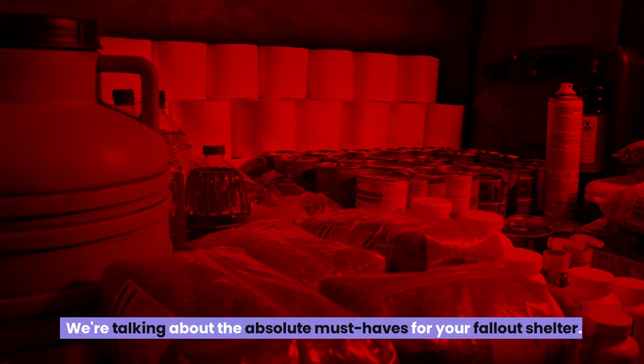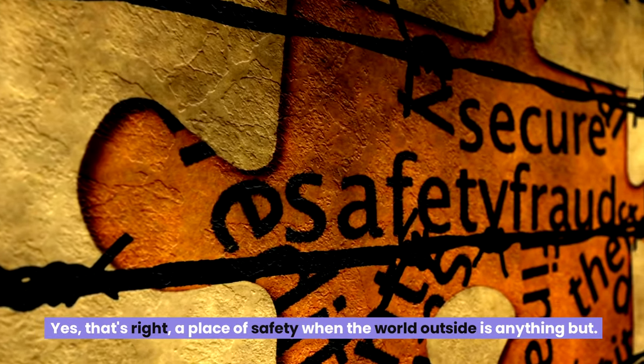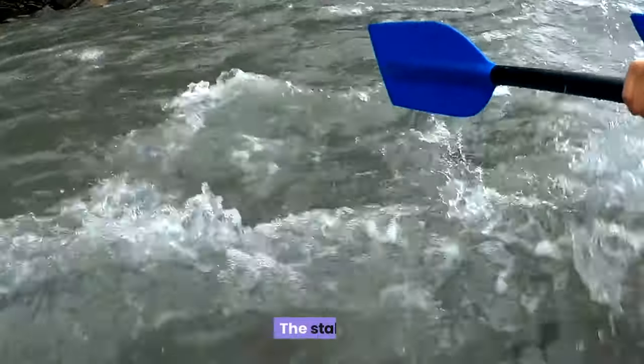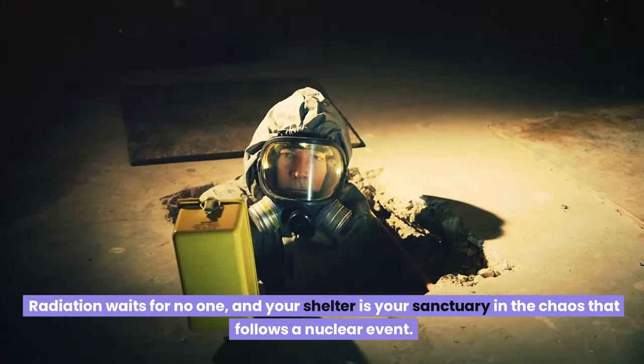We're talking about the absolute must-haves for your fallout shelter — a place of safety when the world outside is anything but. If you don't have one, it's high time to take action. The stakes couldn't be higher. Radiation waits for no one, and your shelter is your sanctuary in the chaos that follows a nuclear event.